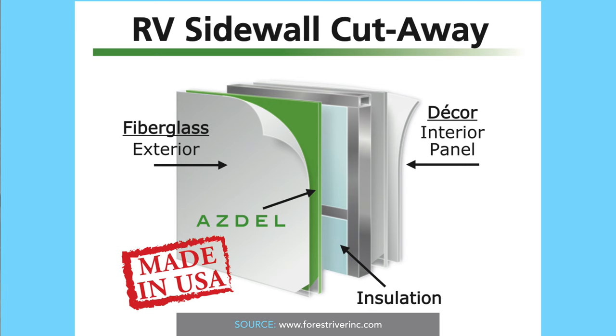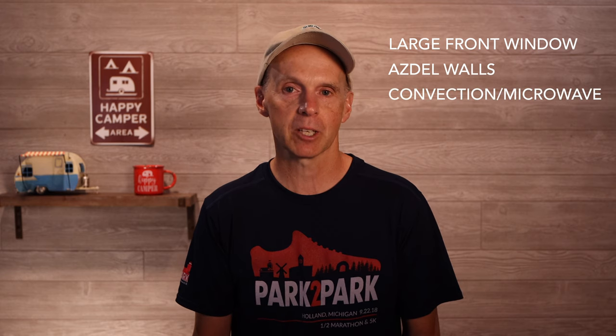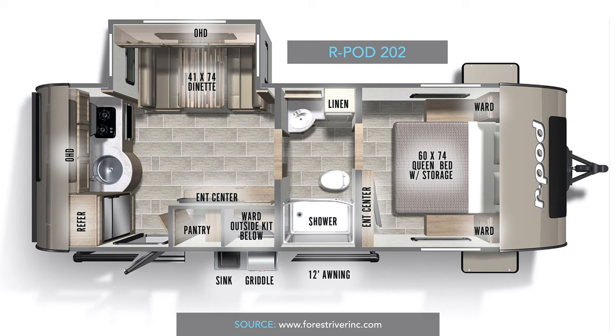The R-Pod 202 shares several common characteristics with other current generation R-Pods. These include large front windows, Asdell wall construction versus traditional Luon, a convection microwave oven, and a built-in vacuum system. At the time of taping this video, Forest River has not included any photos of this new model on their website, though some dealers do have walk-through videos available on YouTube.